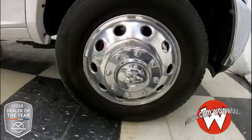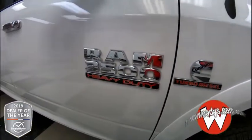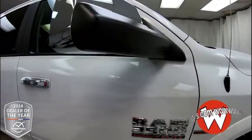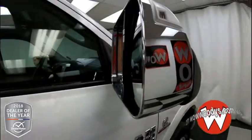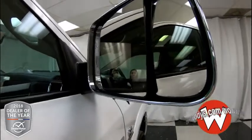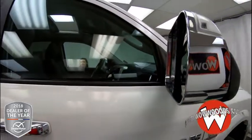Looking down at your wheels, these are 17-inch dual wheels, giving you that extra support in the back. You have all of your badging on the side for your Cummins turbo diesel and your Ram 3500 Heavy Duty. Your side mirrors are chrome-capped with indicator lights on the sides — they are powered and heated — and you also have towing mirrors to make it easier to see around your vehicle.